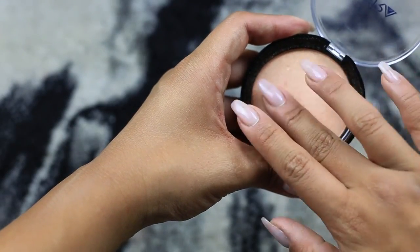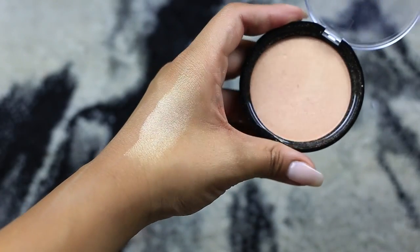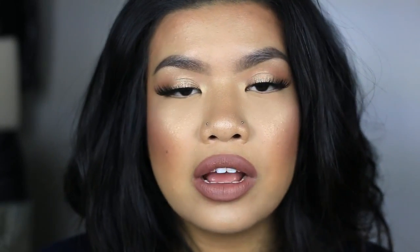Next up, I have been loving this highlighter by Ofra. It is YouDoYou in collaboration with DupeThat on Instagram. It is an amazing, perfect peachy, champagne gold kind of tone. It is a tiny bit powdery, like it's no Anastasia highlight, but it is absolutely stunning. Especially when you wet the brush, this thing is like liquid gold on your cheeks. My favorite way to use this is actually as eyeshadow — I have it in my inner corner and across my lid today. It almost gives that glossy lid effect on the eyes, which I am very into.